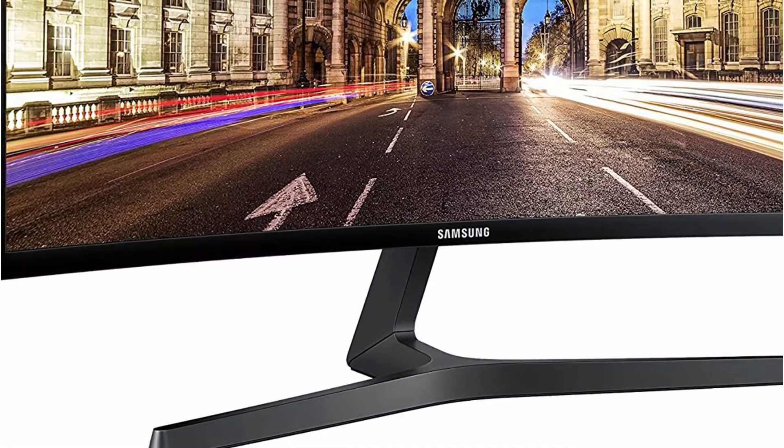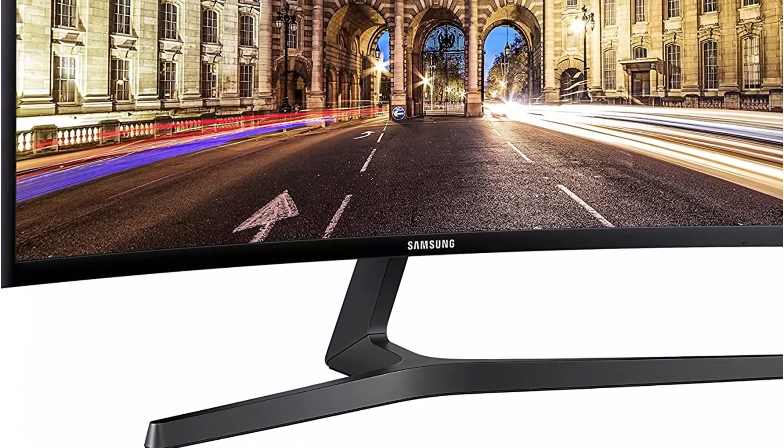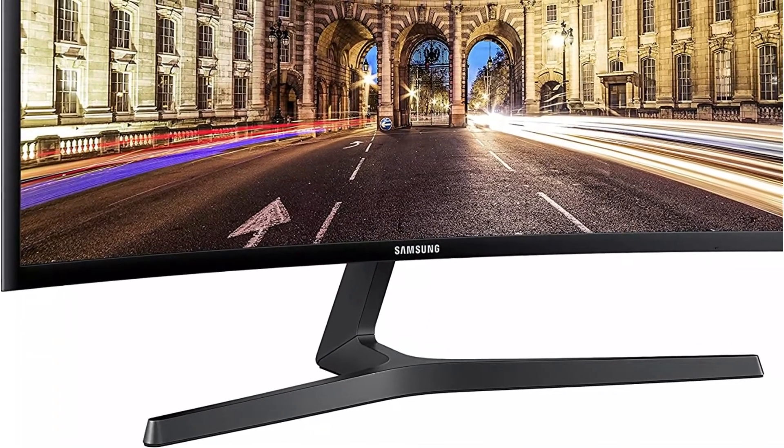This monitor allows you to view movies, read papers, edit images or videos, and play games for extended periods of time without experiencing fatigue.